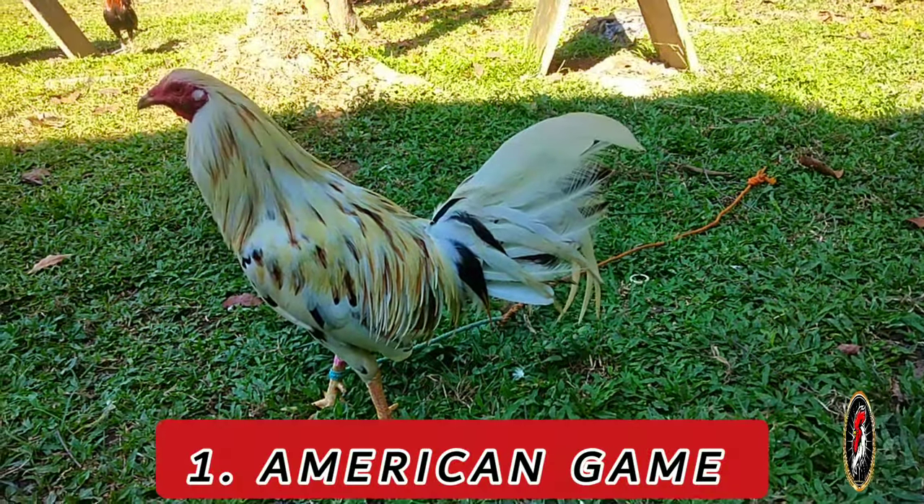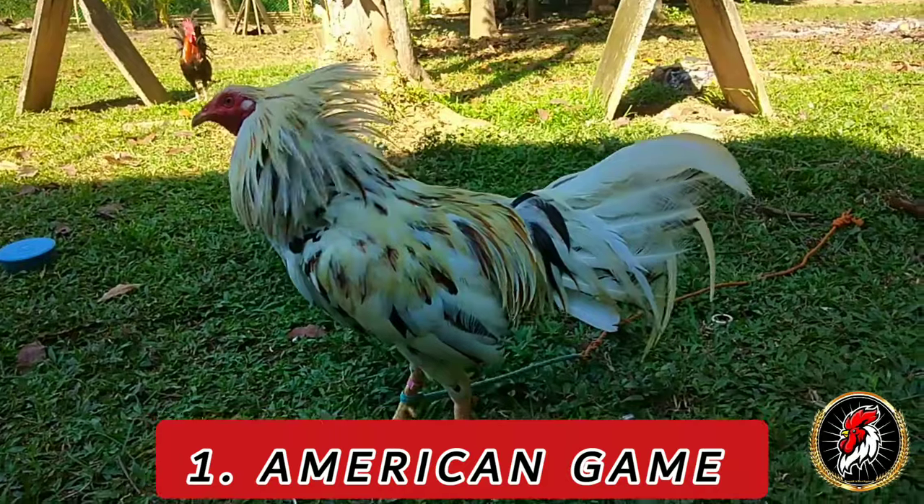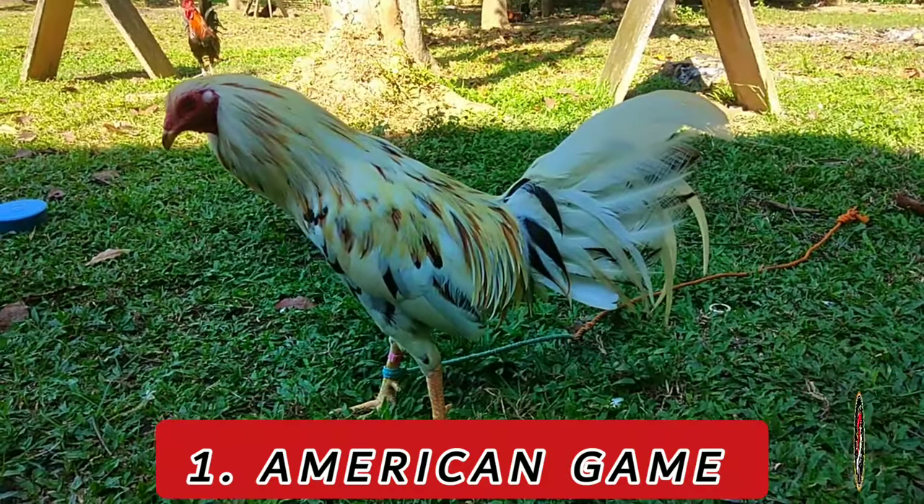Number 1: American Game. Descended from various European gamefowl breeds brought to America, the American Game has a rich history dating back to the early days of the United States.